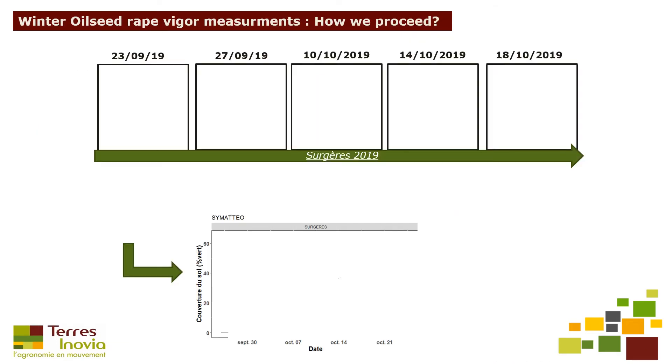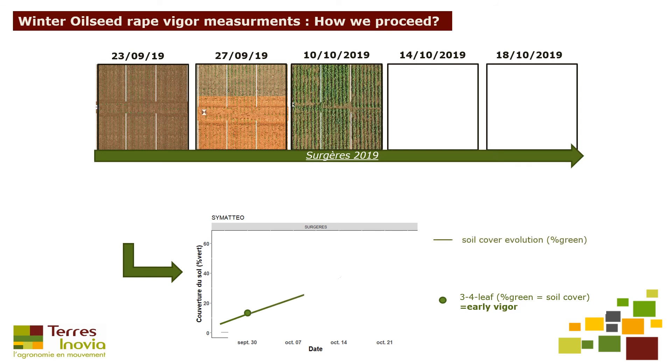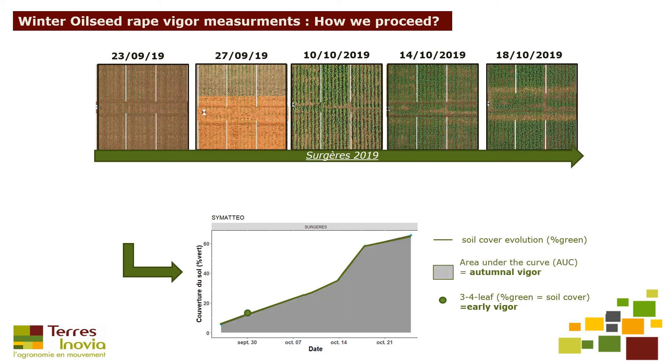To estimate winter oilseed rape varieties' vigor, several UAV images are needed. UAV images at the three or four leaf stage are used to measure differences in early vigor — we measure the percentage of soil coverage at this stage. Three or more UAV images are then taken to determine autumn vigor by the variable area under the curve (AUC).